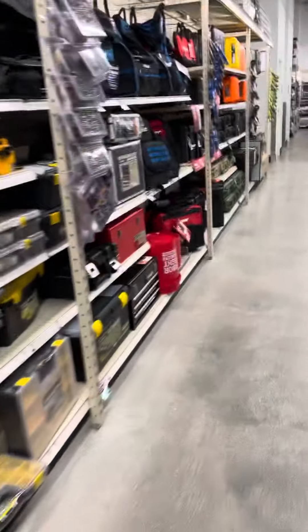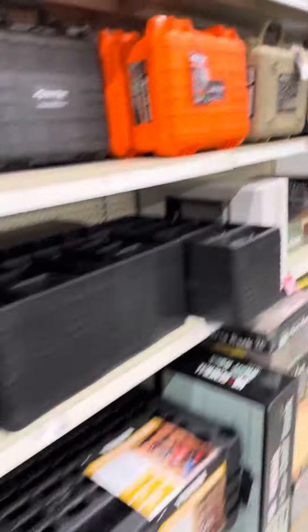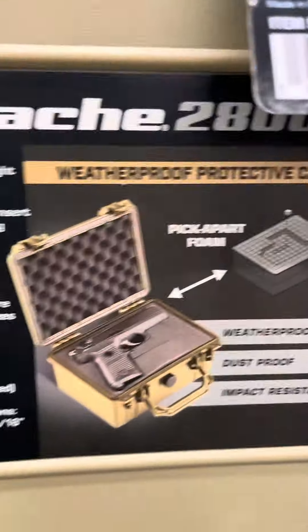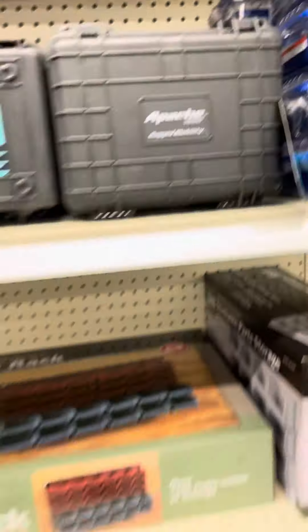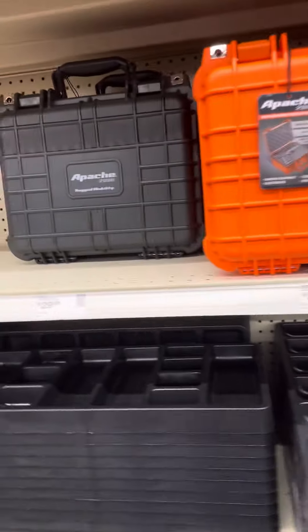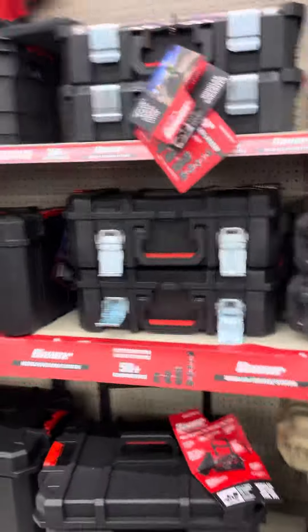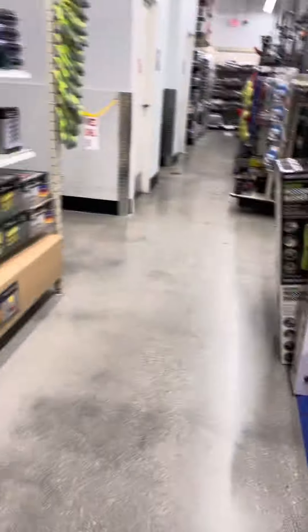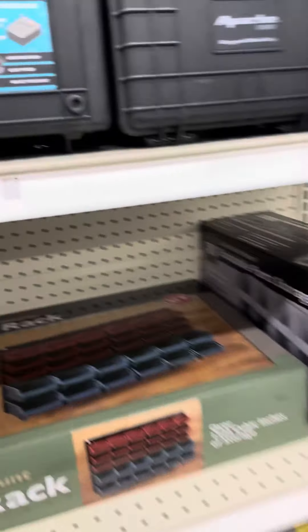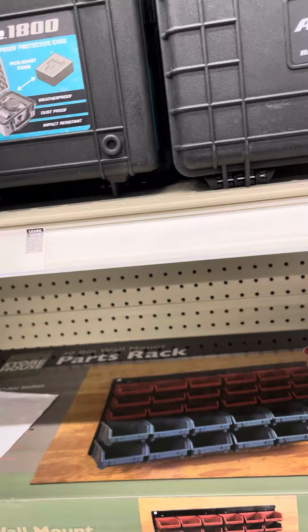Something cool they have here is cases to carry your firearms. I like these — you can carry your little .22 or a small pistol. They're solid, waterproof I think. $12.99.